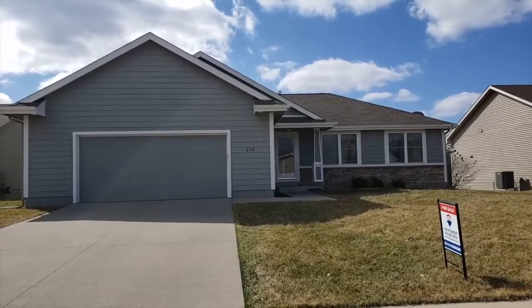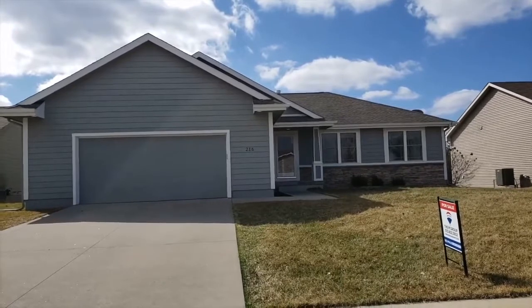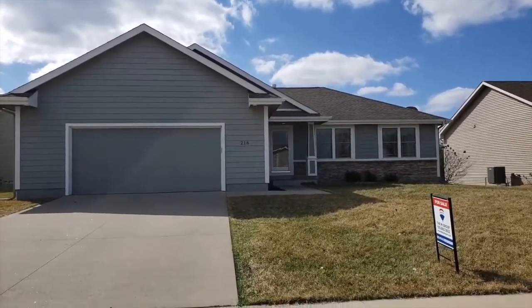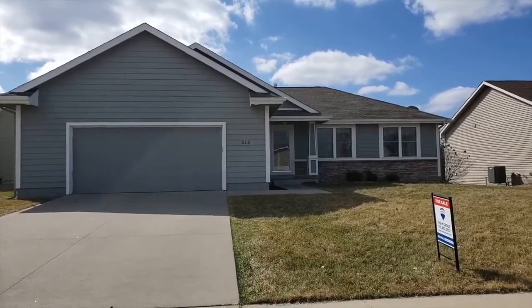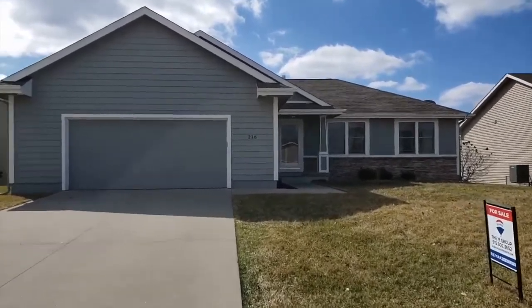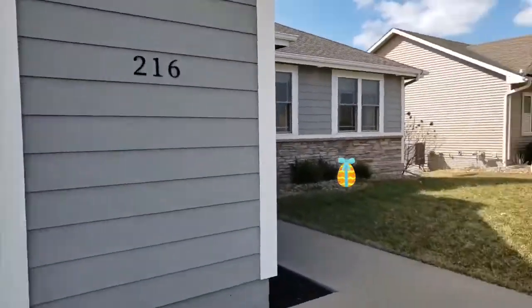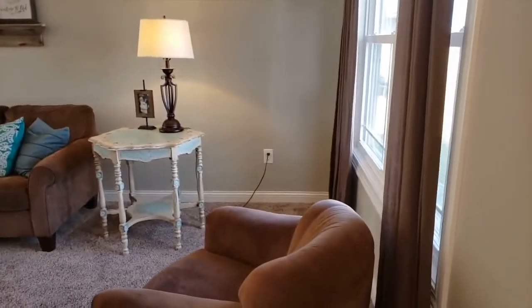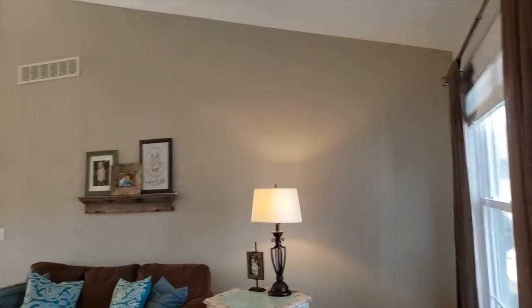Hi everyone, we are excited to do a video walkthrough of this awesome ranch in Altoona, Iowa. The address is 216 35th Street Southwest. We are perfectly located in between University and 8th Street in Altoona. This is Southeast Folk schools. It just came on the market, and let's go take a look.